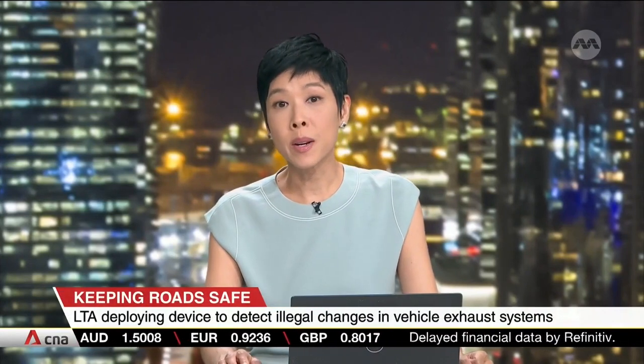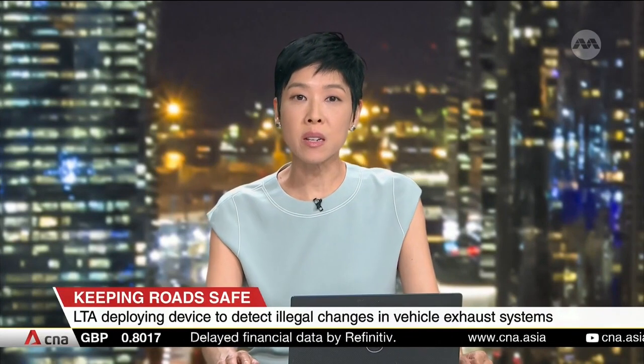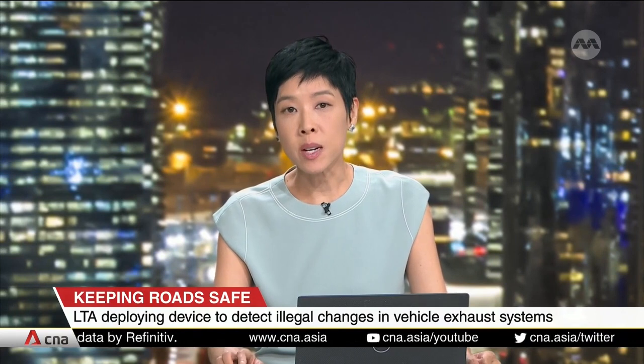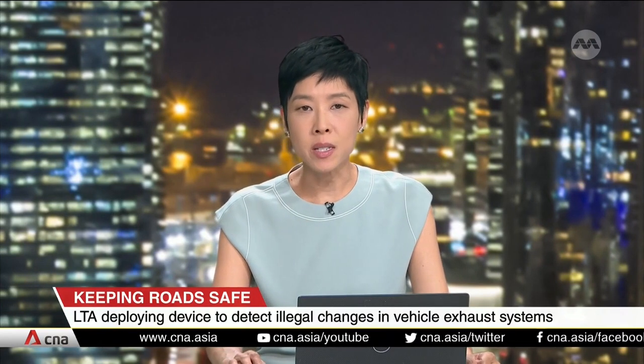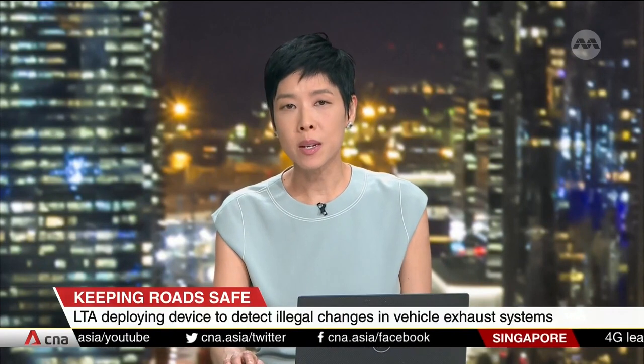The Land Transport Authority is rolling out a new device to help detect illegal changes to vehicle exhaust systems. Officers will use this technology to help them inspect undercarriages for unapproved modifications that can put people at risk. Claudia Lim tells us more.